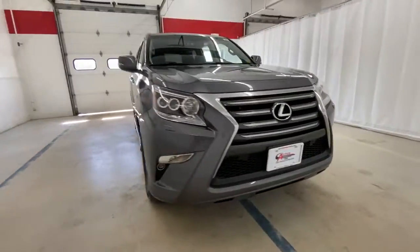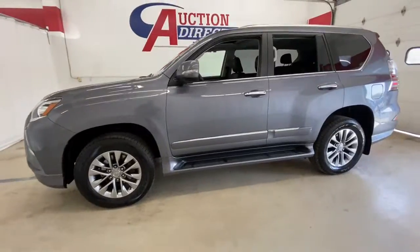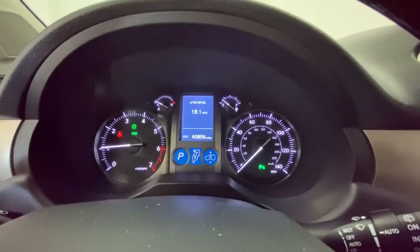Get into a car with value. 2015 Lexus GX. This vehicle still has fewer than 40,000 miles on the clock, so it won't last long. Here's an intrepid GX that's as comfortable as it is capable.